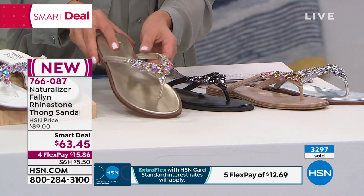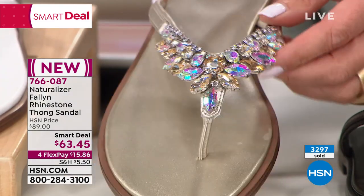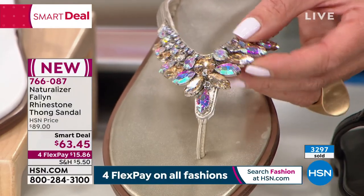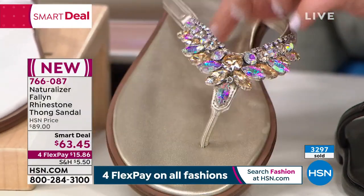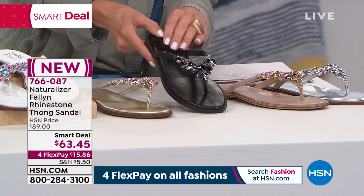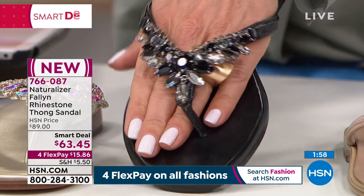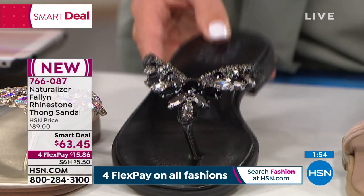Then we've got the champagne, which is this beautiful kind of light honey gold color. Look at all the different colors, all the different shapes, all the different sizes — they flex, they bend. And none of those rhinestones touch your toes or your feet, by the way. I've got a great black, and with the black you also get the black stones — a little drama, a little sex appeal there.